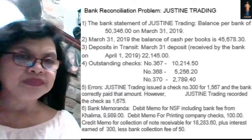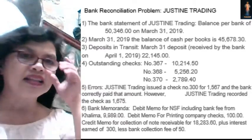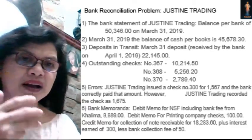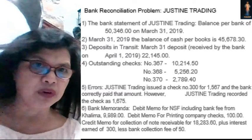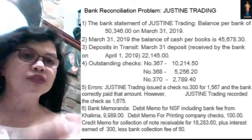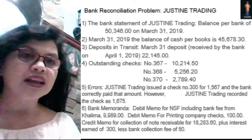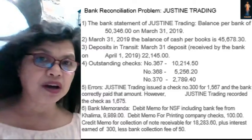Next we have bank memoranda. The debit memo for NSF, including the bank fee of Kalima, is $9,989. An NSF check is a non-sufficient fund check — Kalima issued a check to the bank but that check had no sufficient fund, so it becomes a deduction — a debit memo. Then there is a debit memo again for printing company checks. The charge for printing checks is a reconciling item of the books. It has been reflected in the bank statement, but the book did not yet know of this debit memo, so the book must adjust the amount by $100.